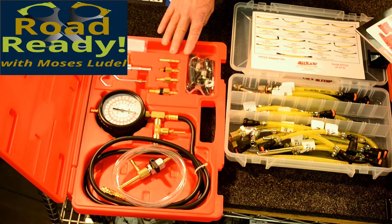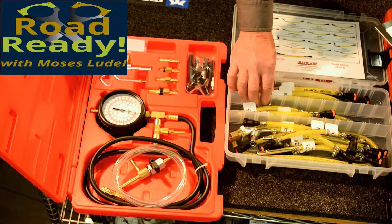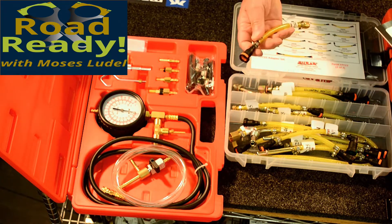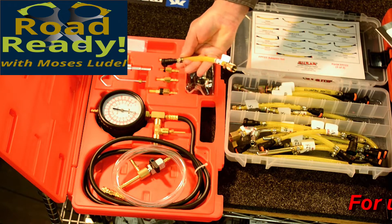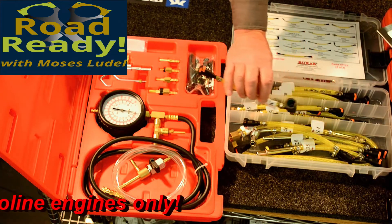RoadReady is all about keeping your vehicle running in top shape, or in many cases, just plain keeping your vehicle. In order to do so, you need quality tools, like this pressure testing and fuel volume kit. This kit is designed to work with gasoline engines only.